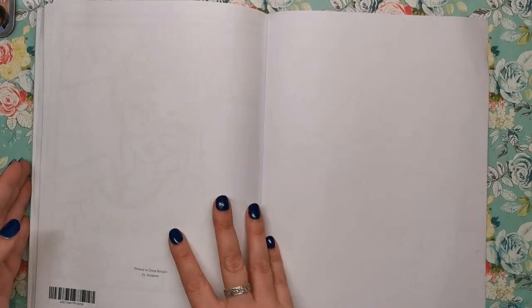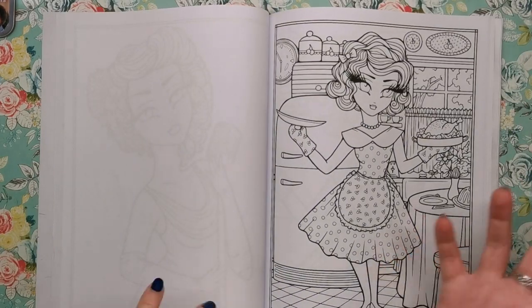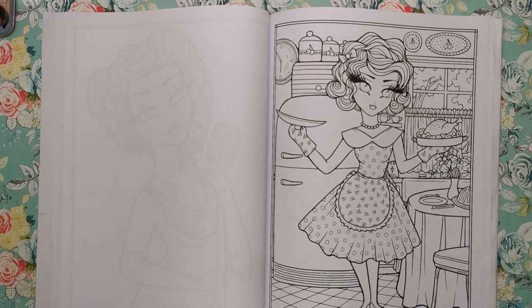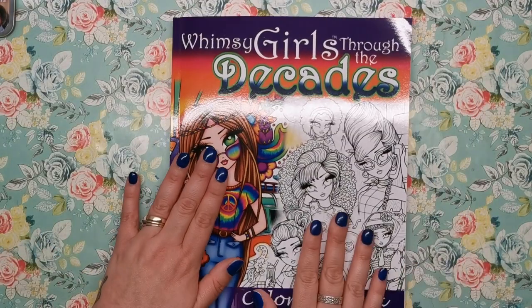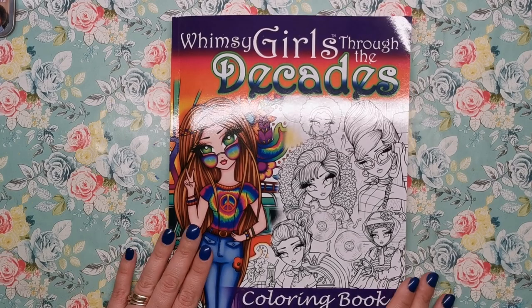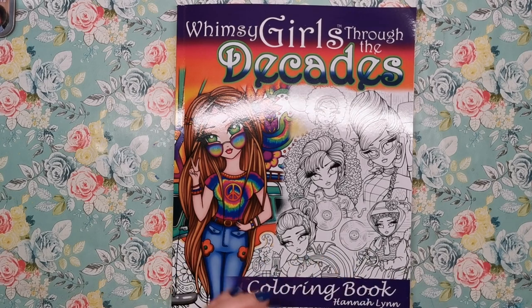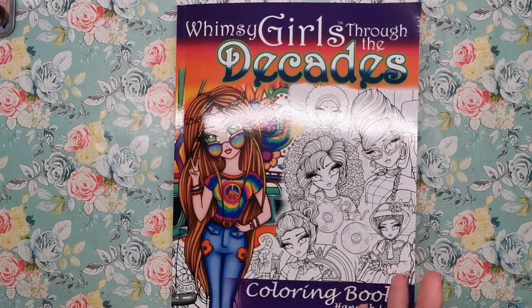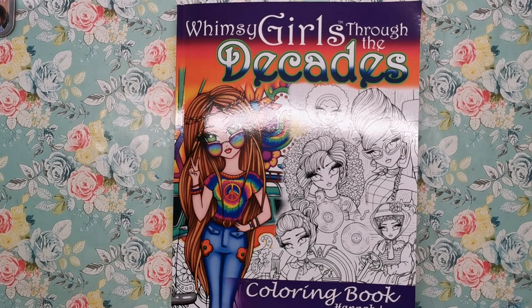So that's the end of the book. There are some really really fun images to go through here. I think anybody who likes Hannah Lynn's style will love this book because it will appeal to a lot of people — we all know the different styles through the decades and the ones that speak personally to us and when we were growing up. Fantastic book from Hannah Lynn as always. I'll be leaving the link in the description for you to buy it on Amazon. Prices vary so I'll let you have a look. If you have any questions please let me know, do let me know in the comments what you think, and don't forget to like and subscribe. Thank you so much for watching and I'll see you soon on Colour with Claire.